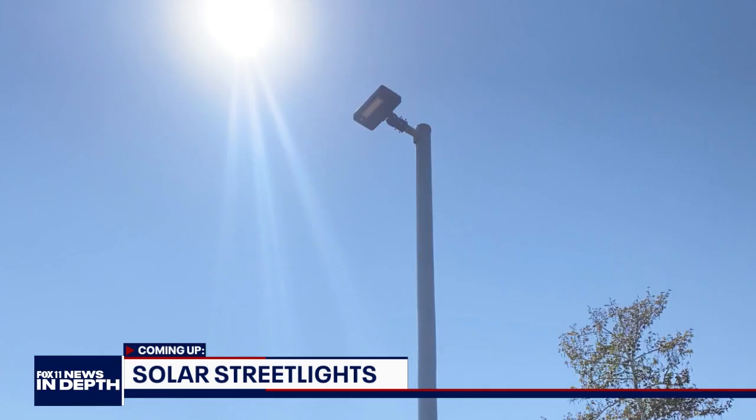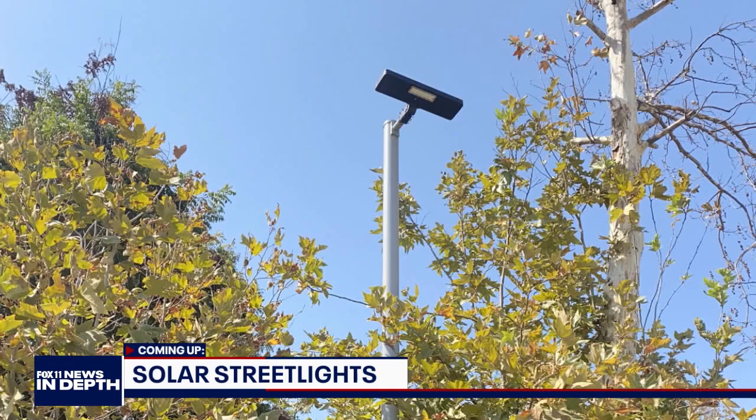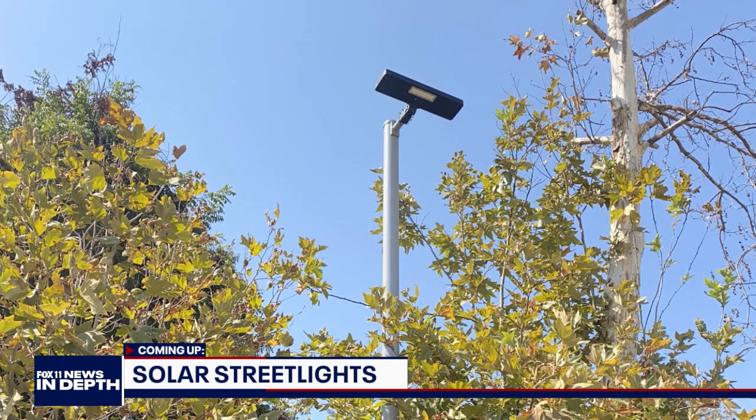Coming up next on Fox 11 News In Depth, we'll take a look at a pilot program in the city of LA striving to harness our abundant sunlight to light our way at night. We'll be right back.